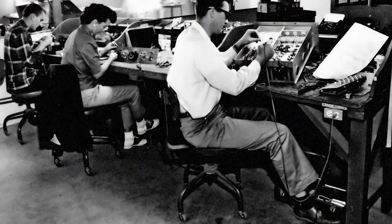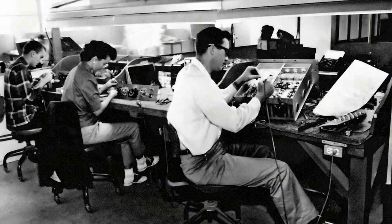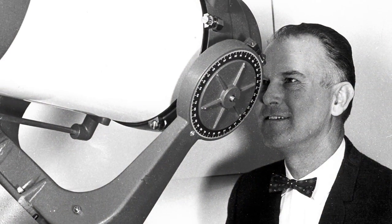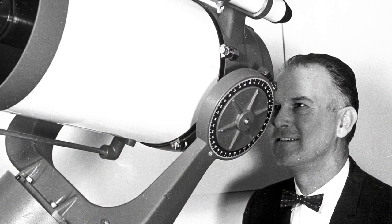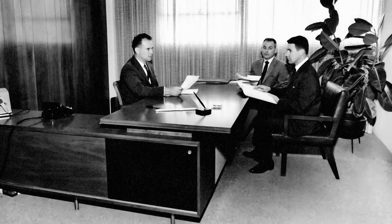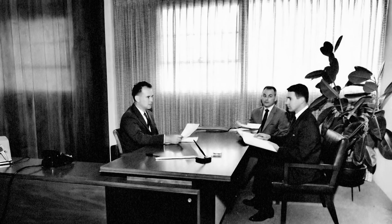I came to work there in 1960. There were about just a few males and about 100 females — an interesting environment of electronic assembly. When he was going into the hobby of making telescopes, diverting funds to support his hobby, other people got very frustrated. The only way to make the other people involved in this business happy was if I sold telescopes as part of the business.